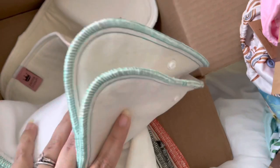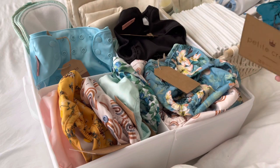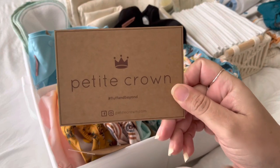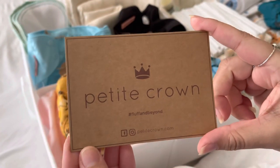Alright, so I'm going to learn more about everything and then dive in. Okay, so you've already seen the unboxing and my initial reactions to all these beautiful prints from Petite Crown. Here's where you can find them on Instagram and their hashtags — you can see other people using these awesome diapers.